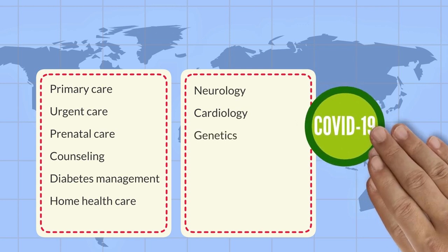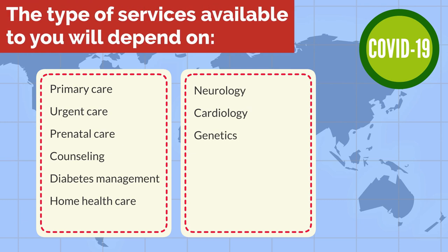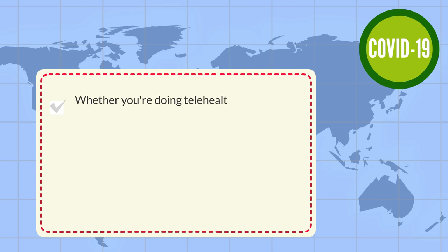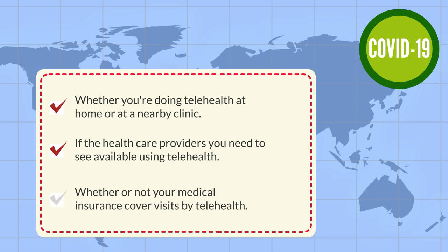During this COVID-19 crisis, telehealth can be used to screen patients to see if testing or more medical services are needed. The type of medical services you might be able to receive depends on factors such as: are you receiving telehealth from home or from a nearby clinic? Are the healthcare providers you need to see available by telehealth? Does your medical insurance cover visits by telehealth?